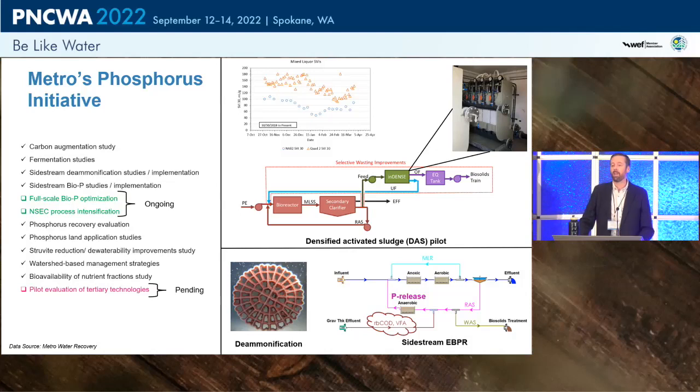The sidestream EVPR configuration uses an anaerobic reactor on RAS, reducing footprint. Since there's no influent carbon available in the sidestream, gravity thickener effluent was used as the food source, which had adequate VFAs and RBCOD to drive P-release. The advantage is a tighter footprint and maximized use of existing basins.